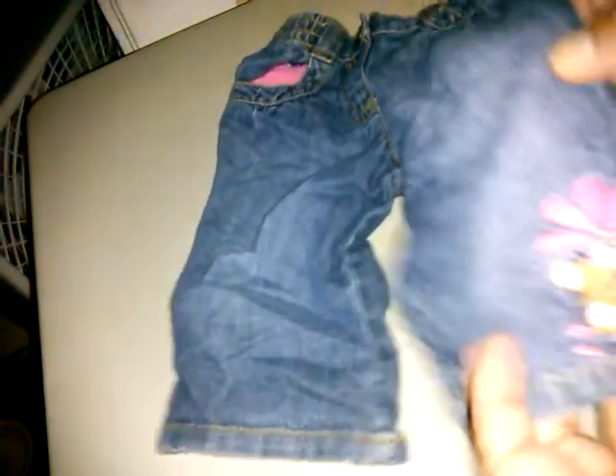We have Gymboree 6 to 12 months — little jeans with pink lining in the pockets; when you tuck them in you can see the pink lining. At the bottom there's a little flower with a little mousie holding it. I love Gymboree, but I also love Children's Place and OshKosh — that's what I still buy a lot of Jake's clothes at.